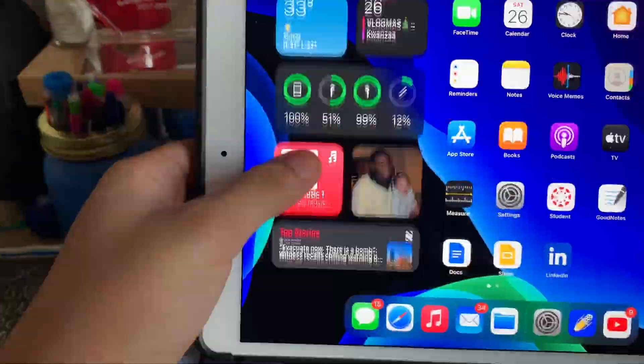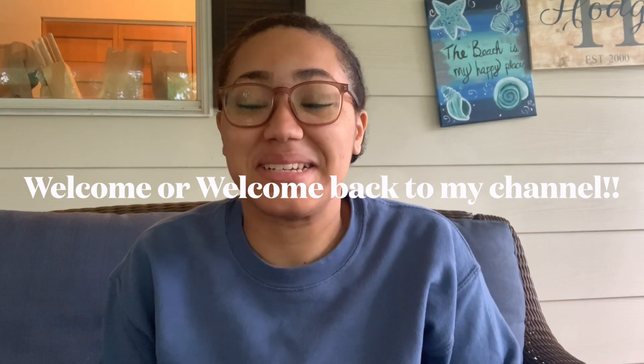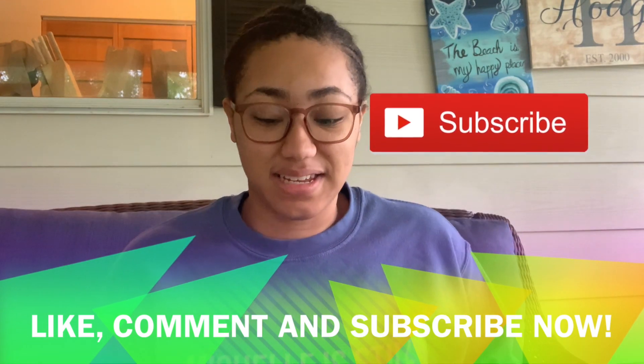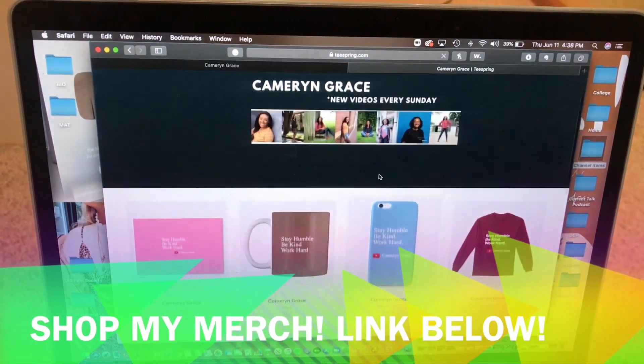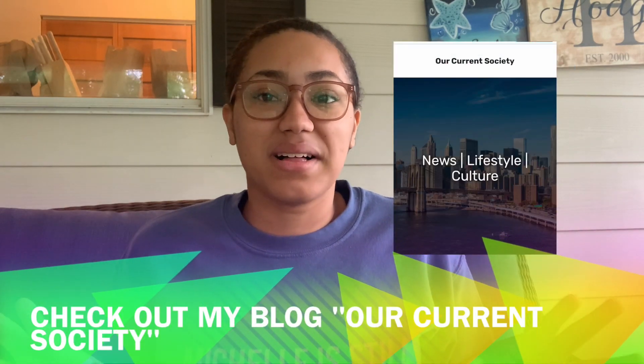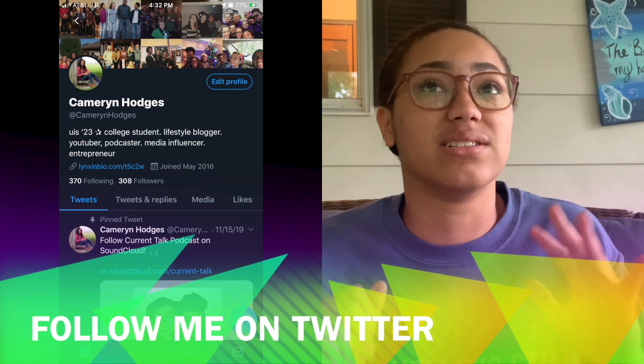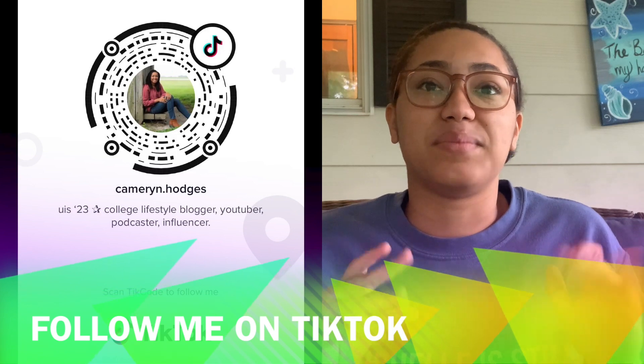Hello everyone, welcome back to my channel! Today is a very exciting day because I was just delivered my official company laptop from the Walt Disney Company. This is what I'm going to be using for my internship this summer. My internship, due to COVID, is remote, but I will be doing everything remotely and I have all my equipment and gear here. I apologize for the background noise — I'm currently sitting on my porch, there are birds, insects, creatures, and the trees in the wind making a lot of noise.